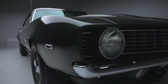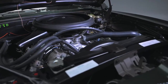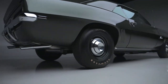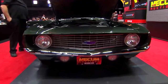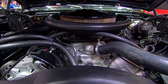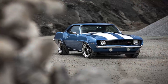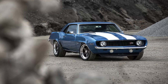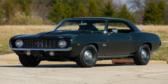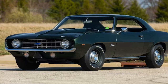Today, this combination of rarity, racing pedigree, and raw performance makes the ZL1 one of the most sought-after muscle cars on the planet. When these cars pop up at auction, they're not just selling a car — they're selling a piece of American automotive history, which is why the price tag can easily soar past $1 million. It's the kind of car that races collectors' hearts, not just for its speed but for its story — a story of pushing limits and breaking barriers in the golden age of muscle cars.